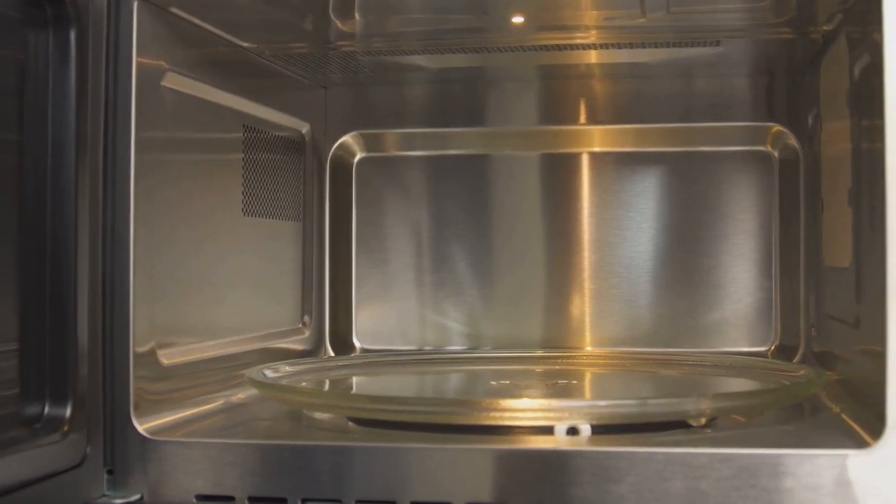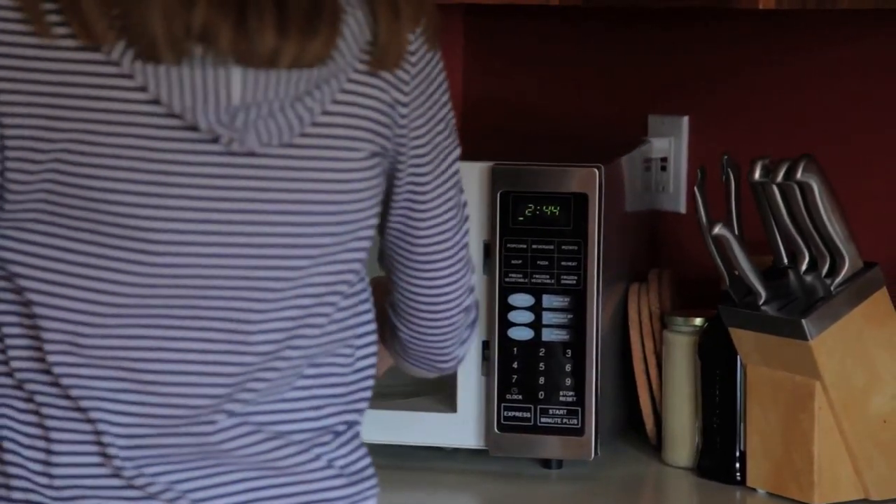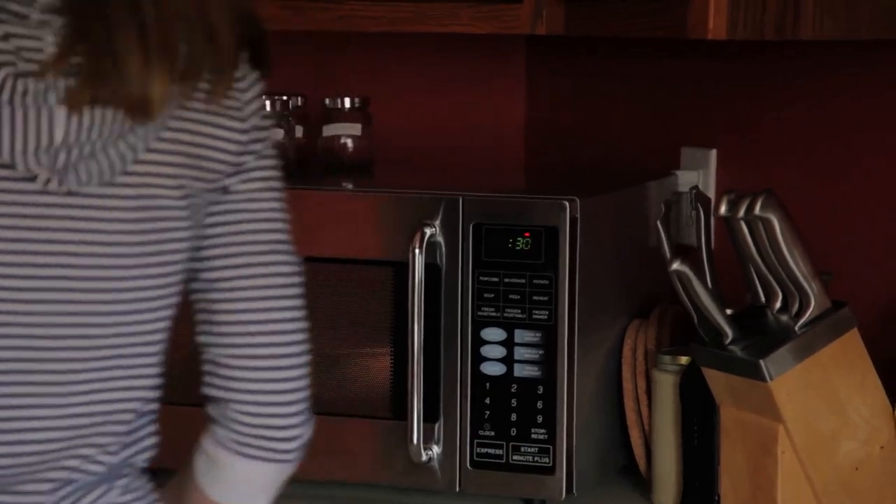The conductor here is something called a magnetron. It generates waves of energy, known as microwaves, which are then funneled into the microwave oven. These microwaves penetrate the food and excite the water molecules within.